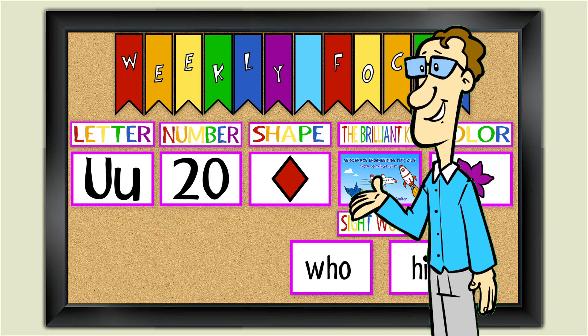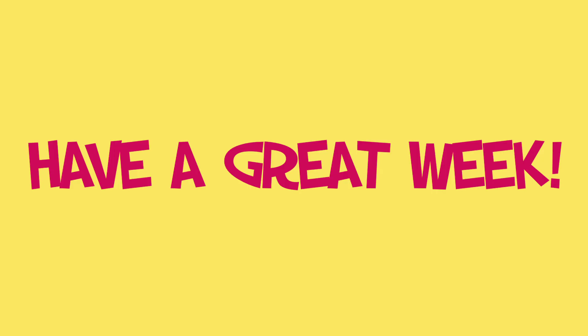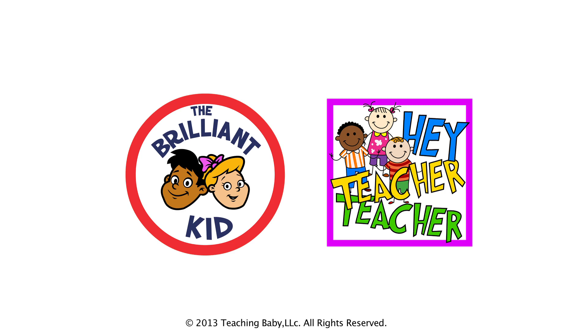Have fun, and have a great week! I'll see you next time.